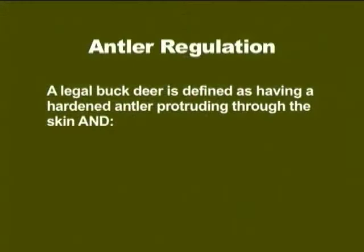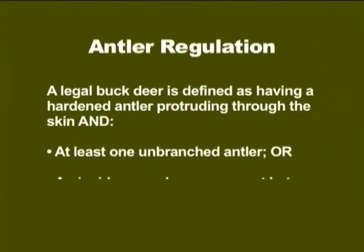Basically, this antler restriction regulation changes the definition of a legal buck deer. With this regulation, a buck deer must have a hardened antler protruding through the skin, and in addition, a legal buck must meet one of two other criteria: it must have at least one unbranched antler, or an inside spread measurement between main beams of 13 inches or greater.